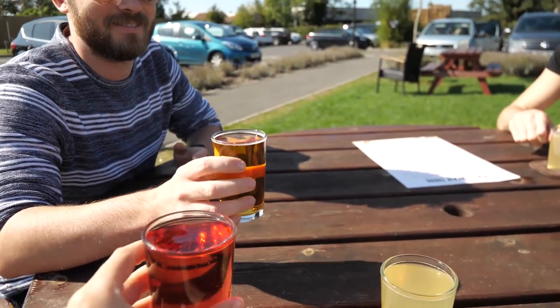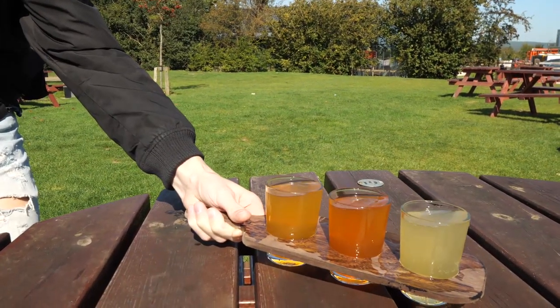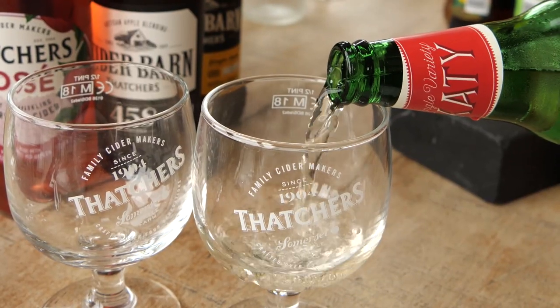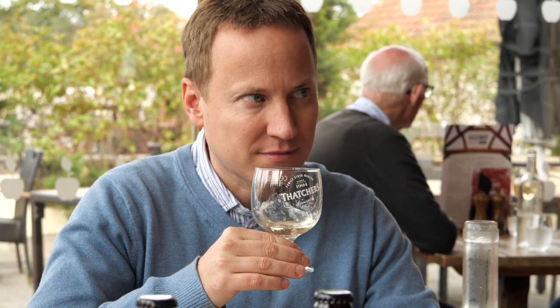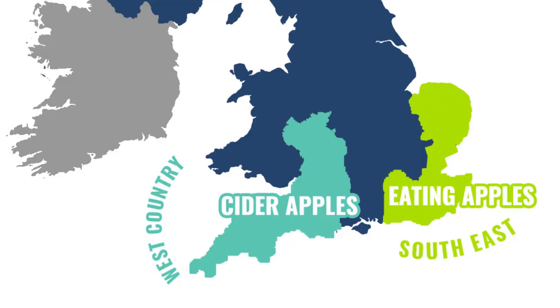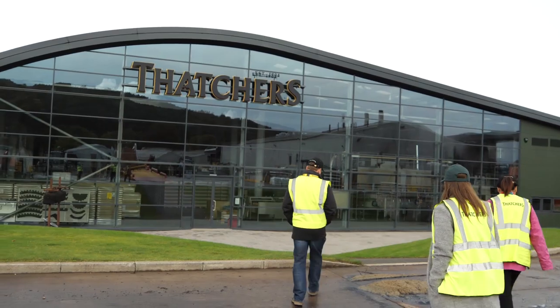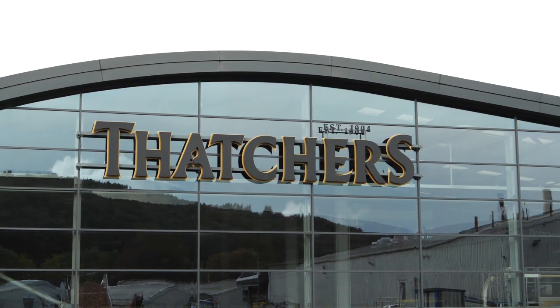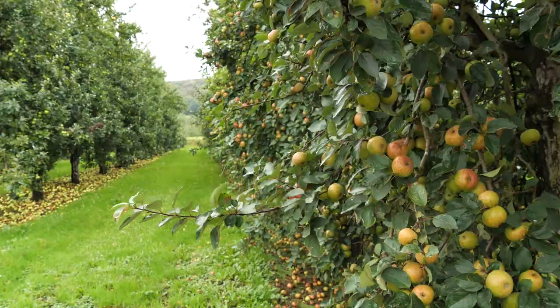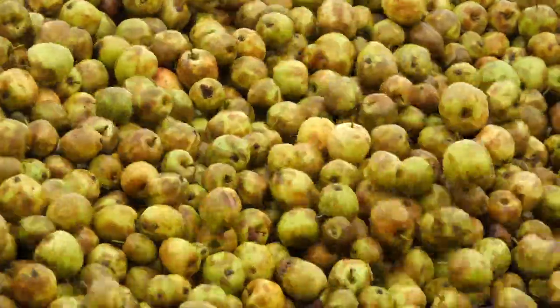One thing Alex and I always look forward to when returning home to the UK is cider — that beautiful golden nectar. The UK drinks more cider per capita than any other country in the world, and in the UK it's most commonly associated with the West Country. Thatcher's is somewhat of an institution here in Somerset, and they have been making delicious ciders since 1904.